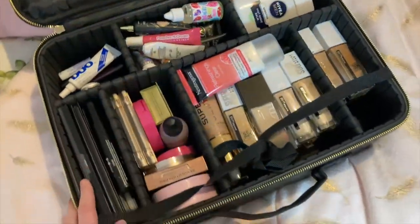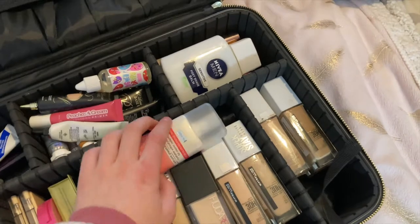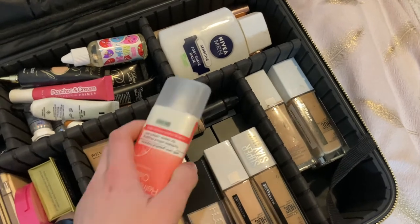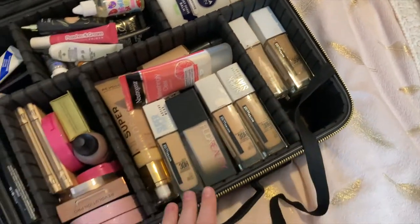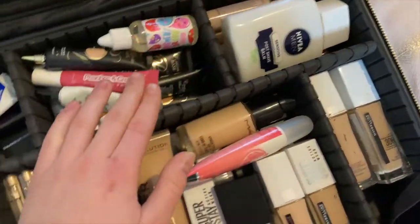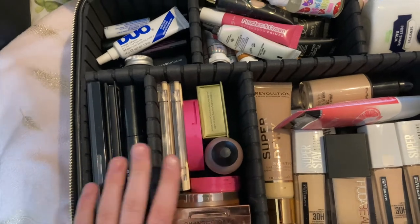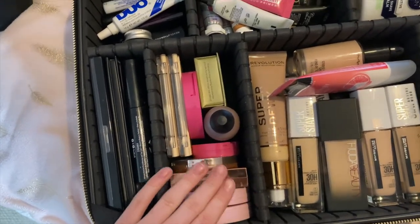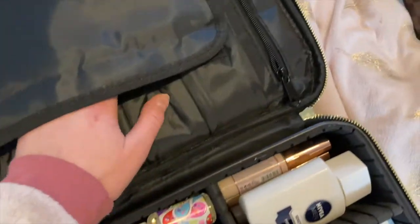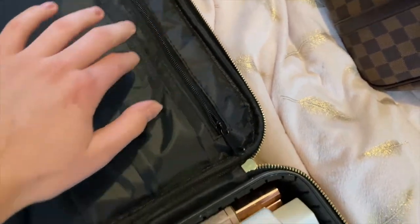Opening it up — here is all my face makeup and a few face and eye palettes. I have all my foundations and moisturizer, so there are two layers of foundations. I have some more foundations as well because I need to offer a wide variation of shades. I then have my primer and concealers, eye bases, eyelash glue, and eyeliner. All my face stuff is in here — highlighters, bronzers, blushes, everything like that.